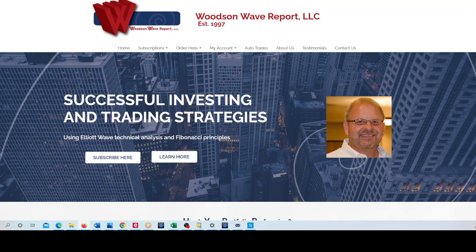Hello everyone and welcome to Day Trader S&P 500. Today is Sunday night, December 4, 2022. It's an important day — we'll get to that shortly. This is Dale Woodson, editor of Woodson Wave Report and Day Trader S&P 500 YouTube channel.